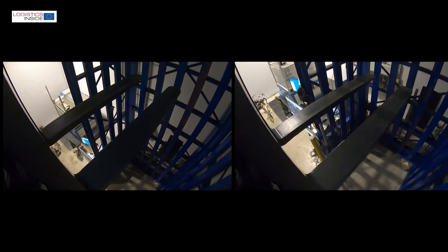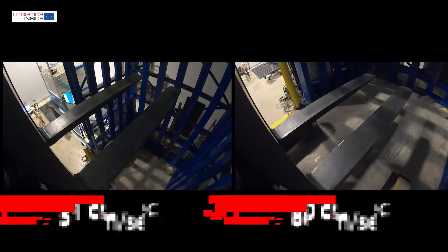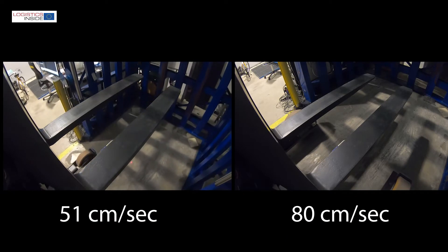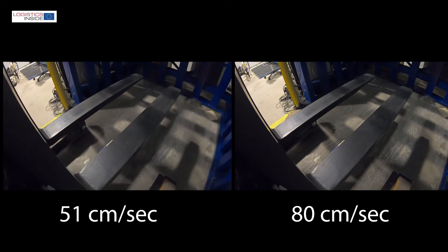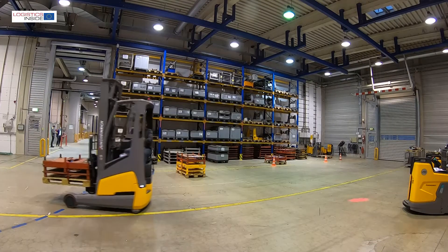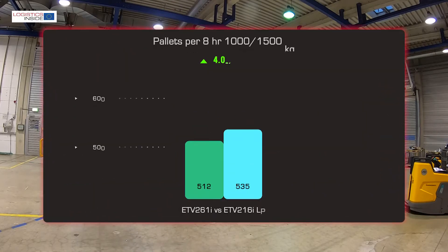Over the total distance of 12 meters, we measured an average lowering speed of 80 centimeters per second, which is considerably higher than the 51 centimeters per second with the Lowering Pro system switched off. In our dynamic practical test we only lift up to 5 meters, and even at that lifting height, Lowering Pro scores better values.